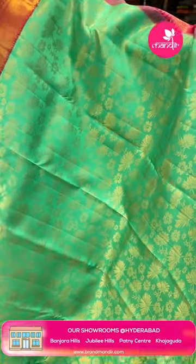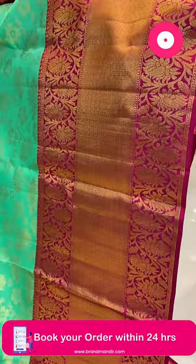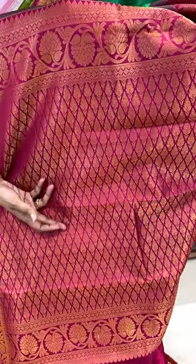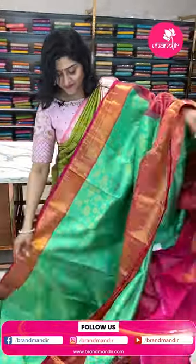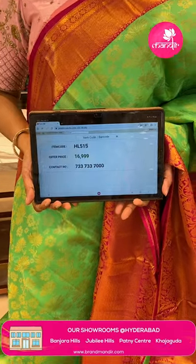Here is another pretty combination — green and pink color. The saree has different types of florals and daisies in the design, all completely golden zari woven. The big borders feature florals, diamond brocades in the middle, and the pallu has leafy patterns completely in brocade style with florals. The blouse is a nice contrast pink color with borders. The item code is HL515 and the offer price is ₹16,999.